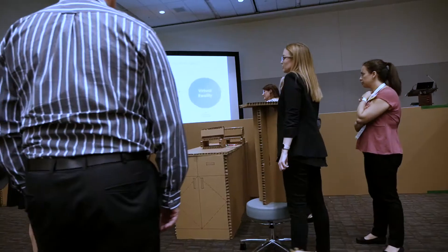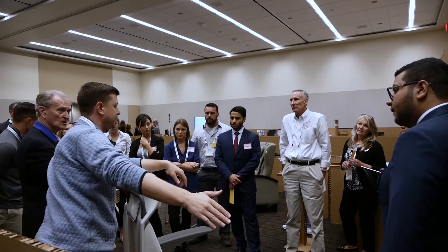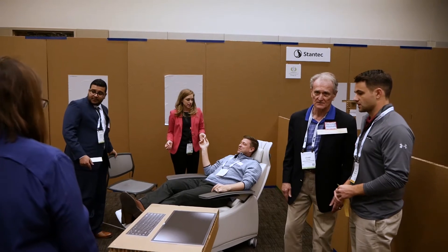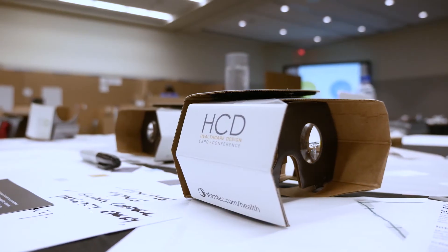What I think is very valuable is doing the mock-ups early on — getting the clinicians, getting the people that are going to live in the space to feel it and see it and see where things reside — and then down the road, once you make that space a reality, giving them the virtual tools to walk through it and do more day-in-the-life activities.